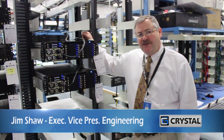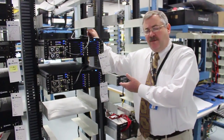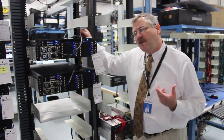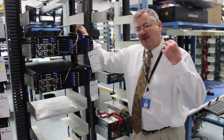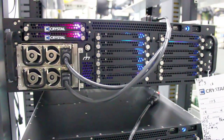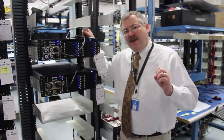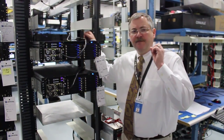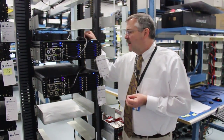Hi, this is Jim Shaw again at Crystal Group. We've got a couple of our units here that are going through testing right now. We typically do a 24-hour burn-in on everything that we build. What that does is it essentially exercises every portion of the product so that we can verify that all the Ethernet connections are working, the USBs are working, all the hard drives are there and being seen. Essentially all the ins and outs are being exercised.